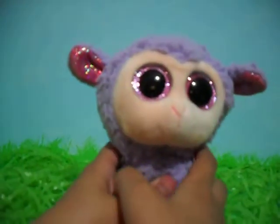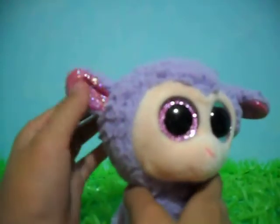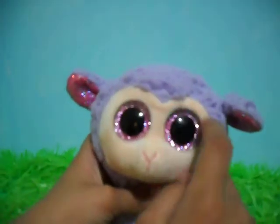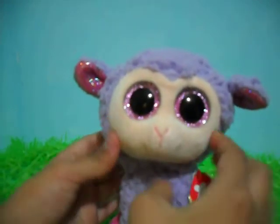First up is Lavender. Lavender is a purple sheep with some sparkly magenta in her ears, sparkly magenta on her hooves, and some sparkly pink eyes. Really pretty. She's a red tag from 2016.